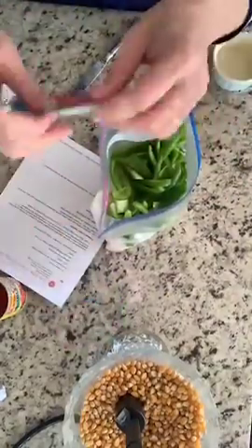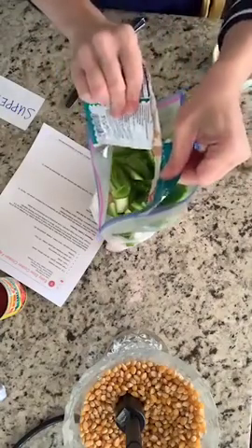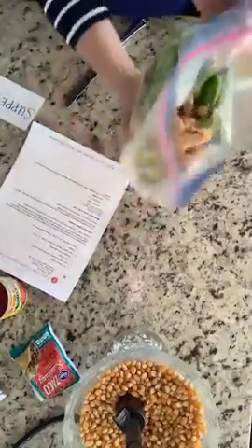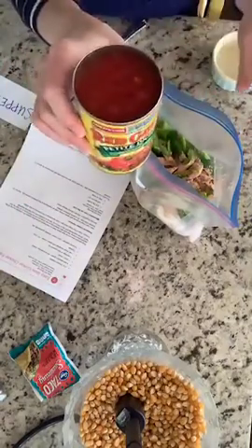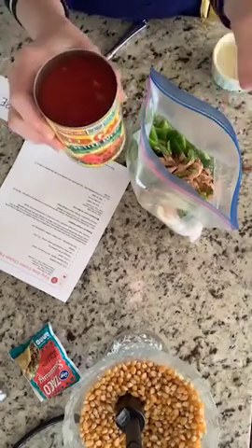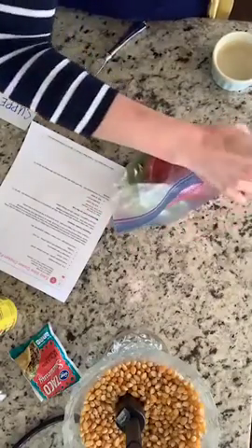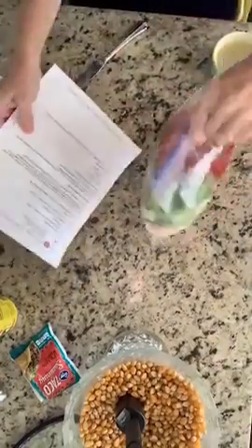Then we're going to add in a packet of taco seasoning. Tiffany says that if you're making this one in the instant pot, you add in some Rotel. It doesn't say you need to do it for your freezer meal, but because I wanted to put a little moisture in, I'm going to go ahead and add it. You don't have to add this — if anybody knows for sure, for the instant pot you're supposed to add Red Gold. I'm a little worried about leaving it without liquid, but Tiffany says it's fine.